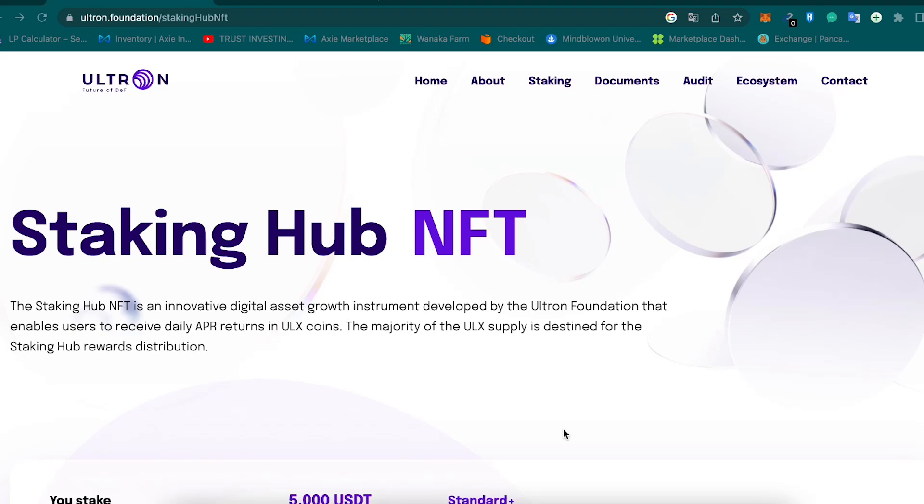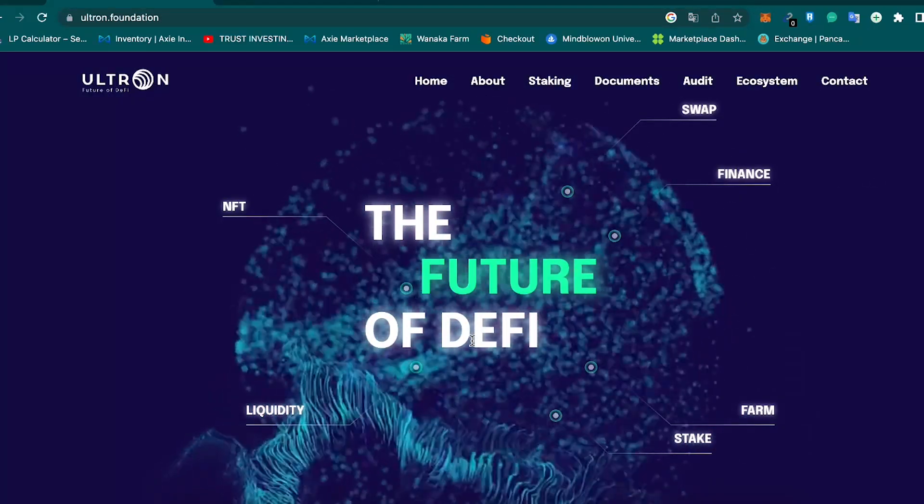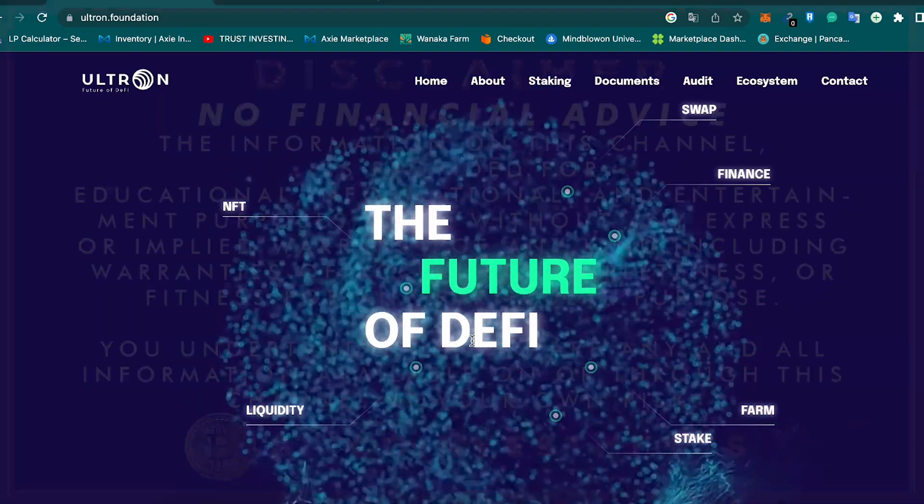Hello everyone and welcome to another Bitcoin investment video. In this video we're going to be talking about Ultron, a robust proof-of-stake powerhouse. Ultron is a blockchain layer one that has its own native applications and is a very interesting protocol.